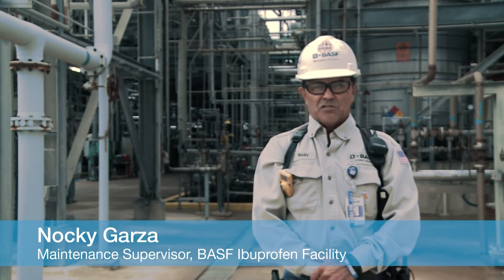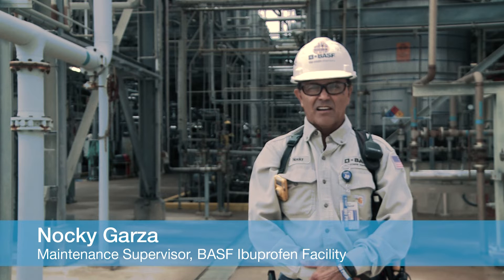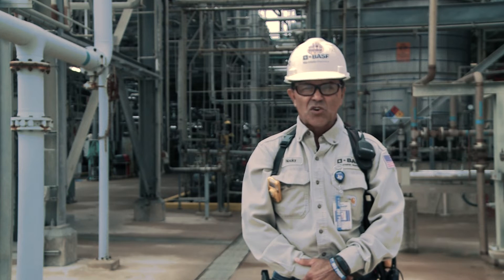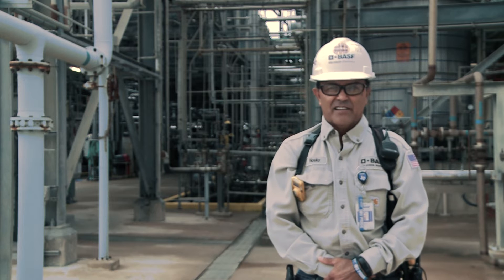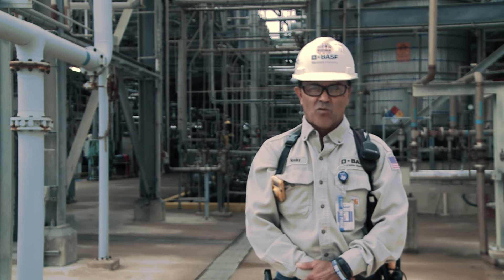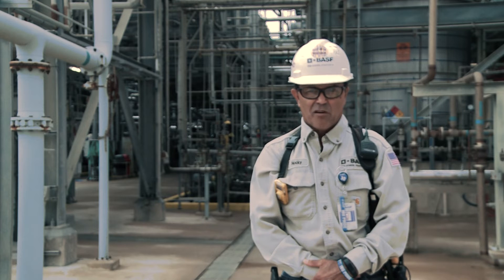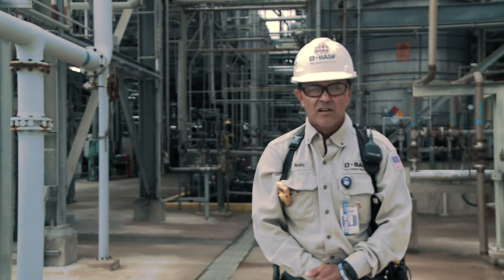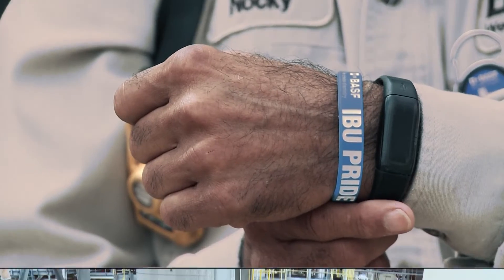We are proud of what it takes to do our jobs here at Bishop. My colleagues and I started a campaign we call IBU Pride. The idea is to show that our team is focused and dedicated to our customers and the quality of our product. We are committed to working safely for ourselves and for our fellow team members, and we put that extra effort into everything we do. We wear these bracelets as a reminder of our values.